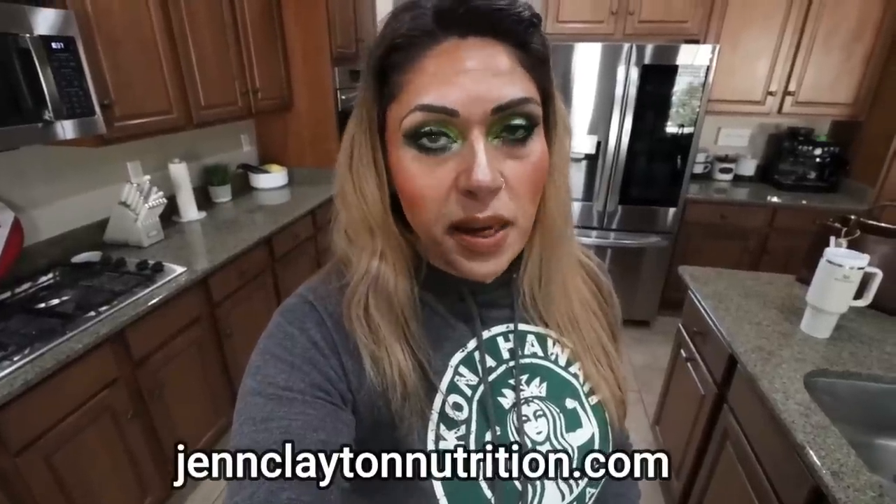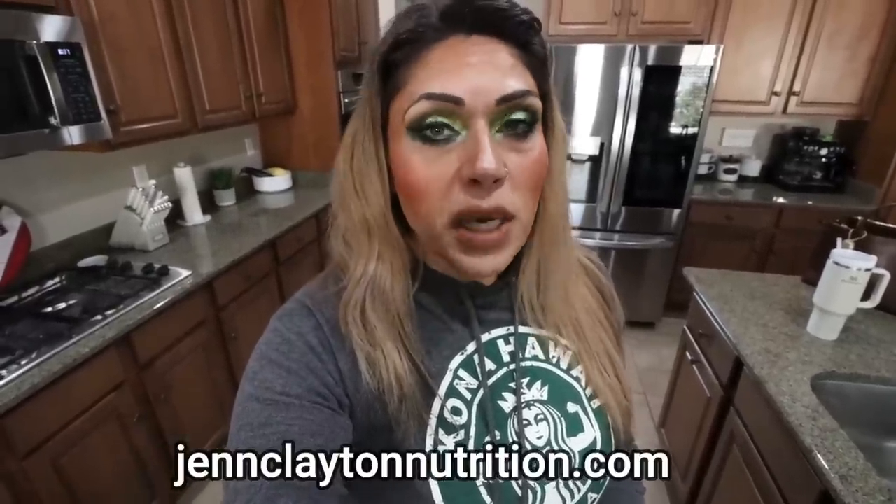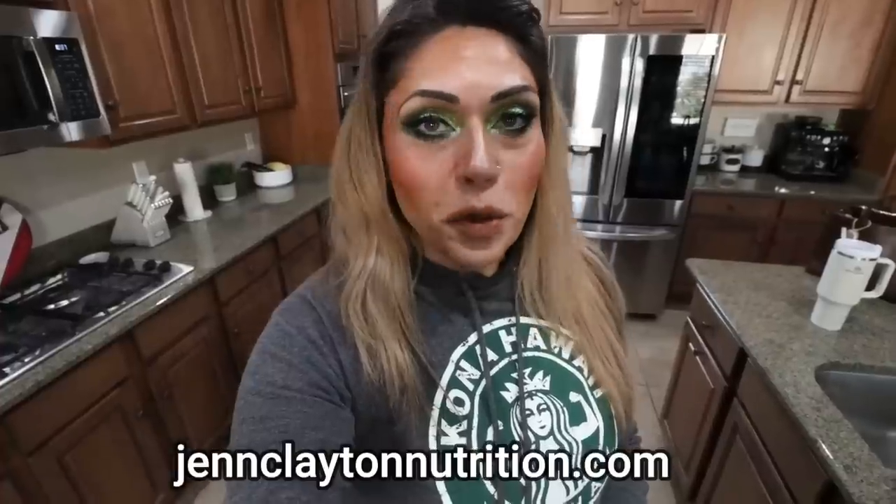Check out the description box down below for nutrition coaching — I do offer personalized macros and calories. Highly recommend the one-on-one coaching for accountability and to talk with me directly. Links and discounts to my favorite things, and come join our Facebook group — we would love to have you. So let me turn you around and let's jump into this week's grocery haul.